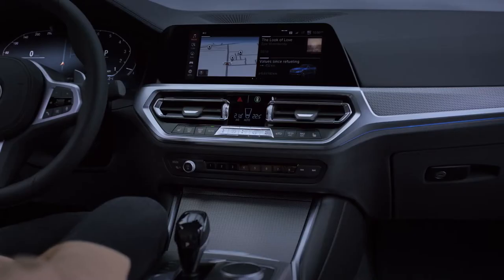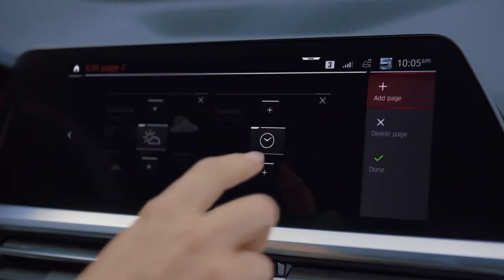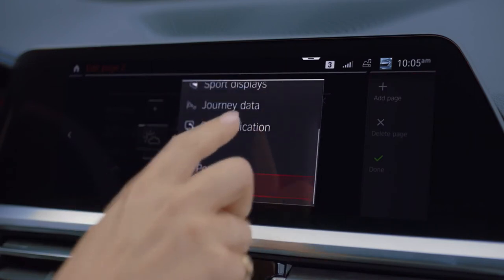You have different pages and can simply swipe from one to the other, and of course you can organize your widgets exactly how you want them.